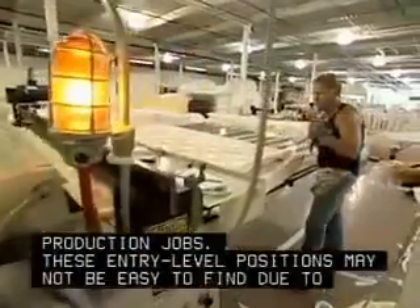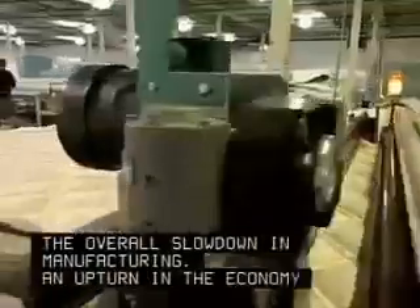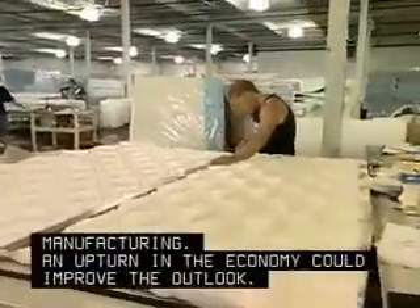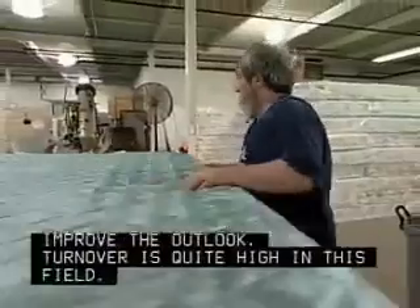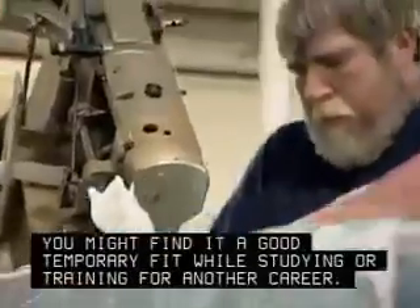These entry-level positions may not be easy to find due to the overall slowdown in manufacturing. An upturn in the economy could improve the outlook. Turnover is quite high in this field. You might find it a good temporary fit while studying or training for another career.